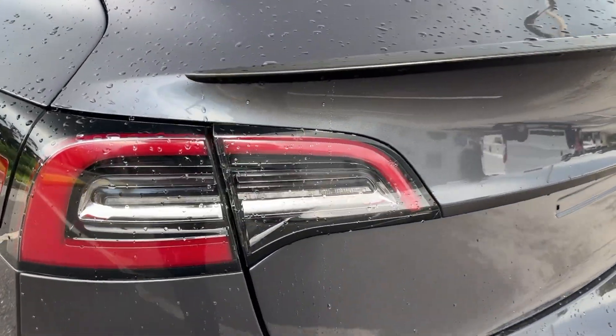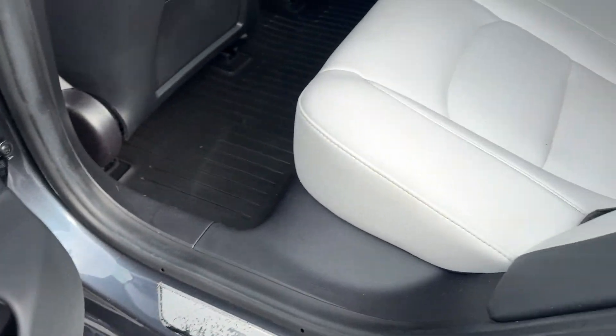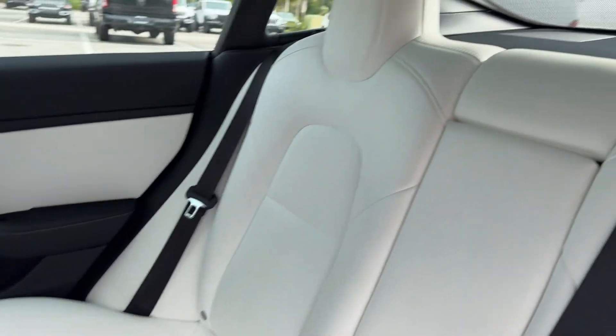From its uniquely minimalist interior to its impressive safety and infotainment features, it promises you an absolutely brilliant future. The following are some of this vehicle's highlighted options.